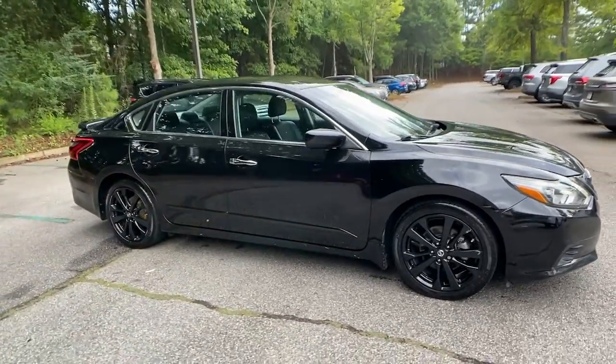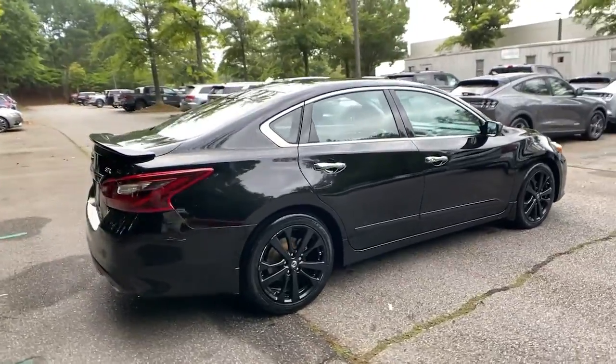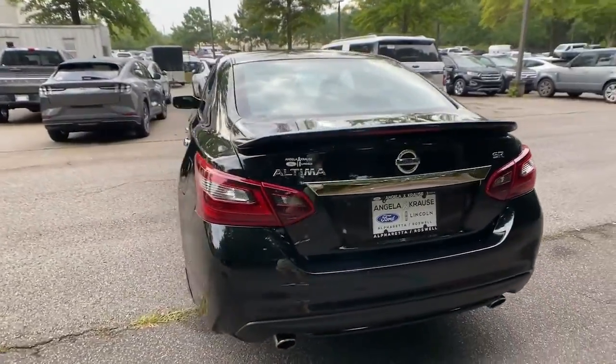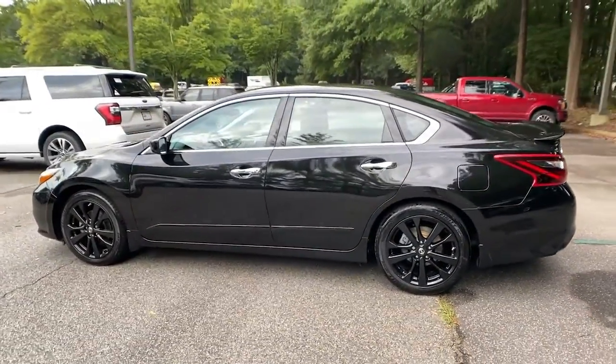Look no further than the 2017 Nissan Altima. With less than 110,000 miles on the odometer, this vehicle stands out from the rest. Get all the features you want and need in this multi-talented Altima.